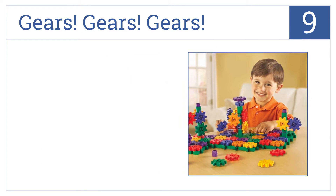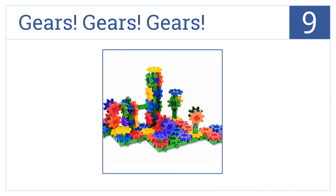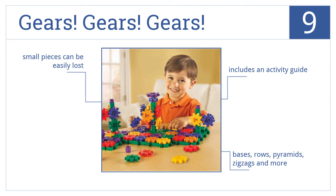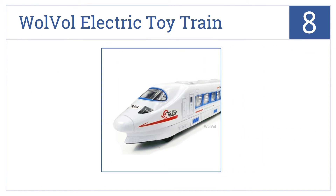At number 9, Gears Gears Gears introduces children to the world of construction and movement with bright colors and easy-to-assemble pieces to create complex objects. It includes an activity guide as well as bases, rows, pyramids, zigzags, and more. However, the small pieces can be easily lost.